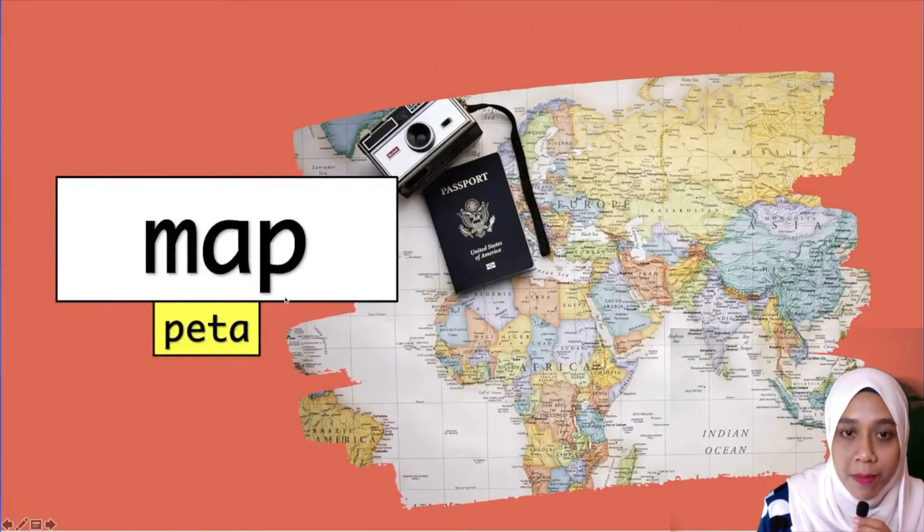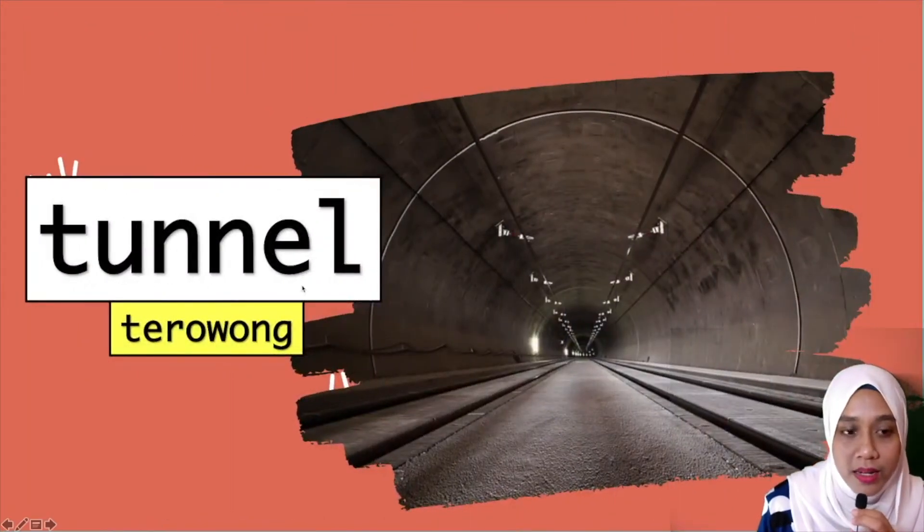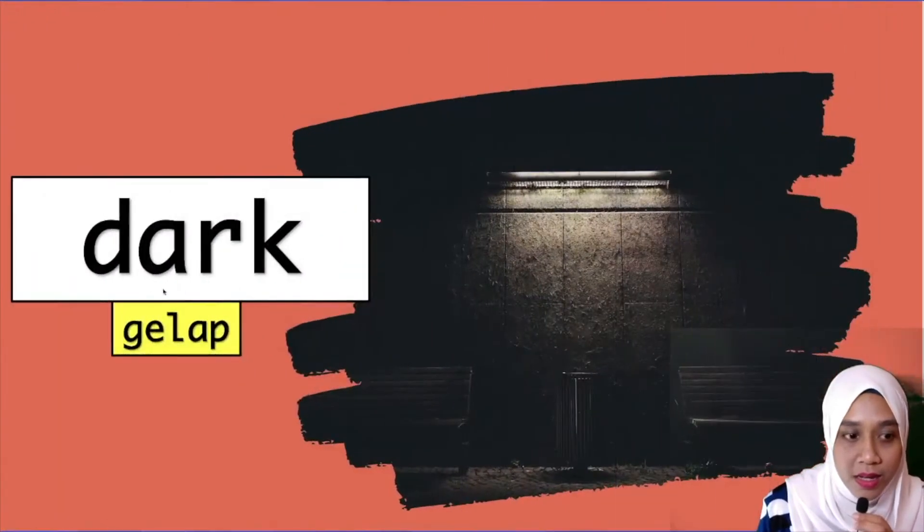Map — Map means Peta. Tunnel — Tunnel means Terowong. And lastly, Dark — Dark means Gelap.